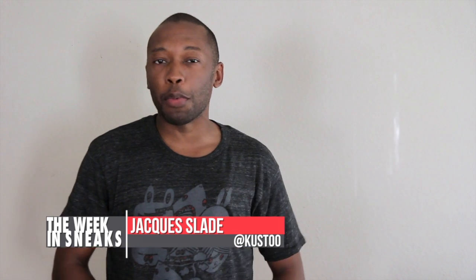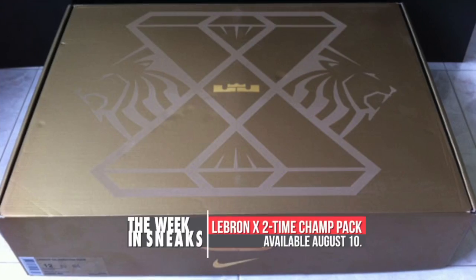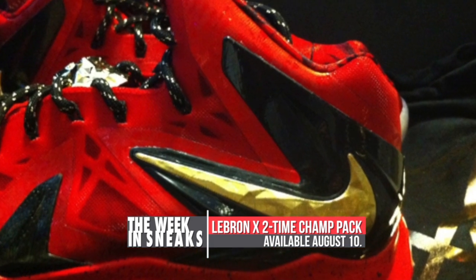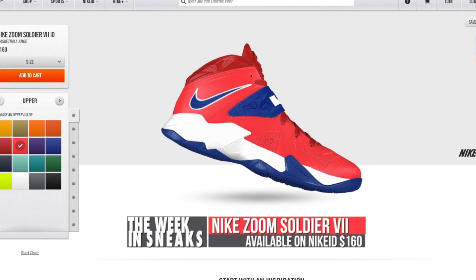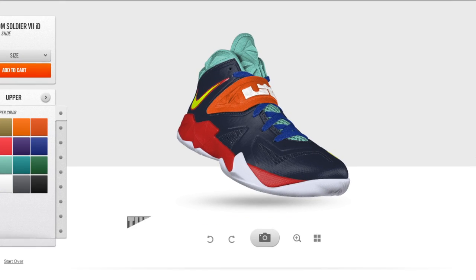Let's start with Monday when we found out about the LeBron Celebration slash Championship Pack. Although there are no official retailers announced yet, we do know that the shoe is coming on August 10th — both the high and the low. We also heard about the LeBron Zoom Soldier 7 hitting Nike ID. Lots of great colors are being offered up on the LeBron team shoe, and it's priced on Nike ID at $160.